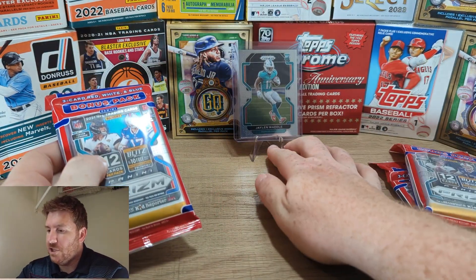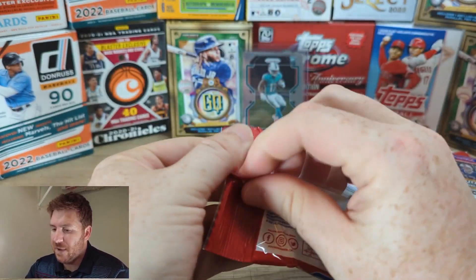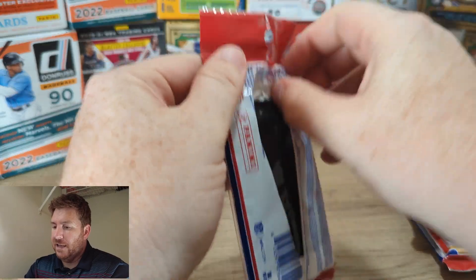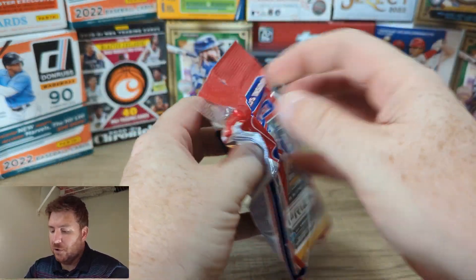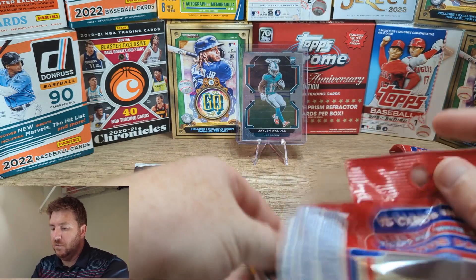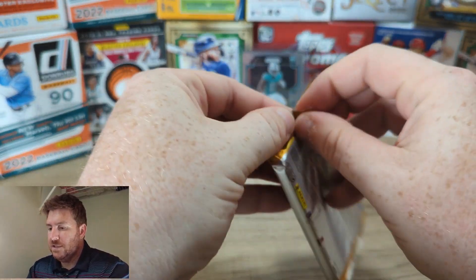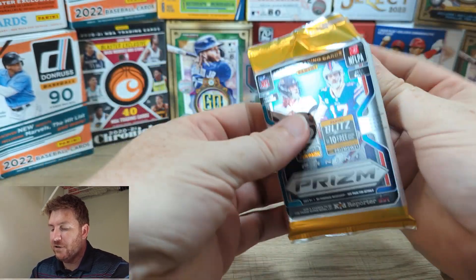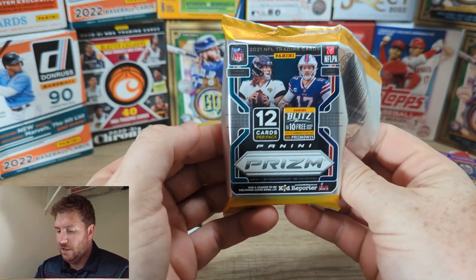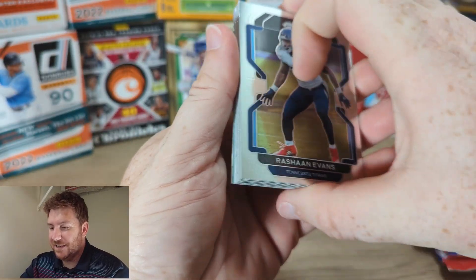I got these from Walmart. I got my Jalen Waddle rookie here — he's going to help me call out his best friends and see what we can get. These have the red, white, and blue, so I think I might save those bonus packs and do them all last — all the bonus packs at the same time. This is my first official opening of Prism. I'm excited. Let's see what we got.